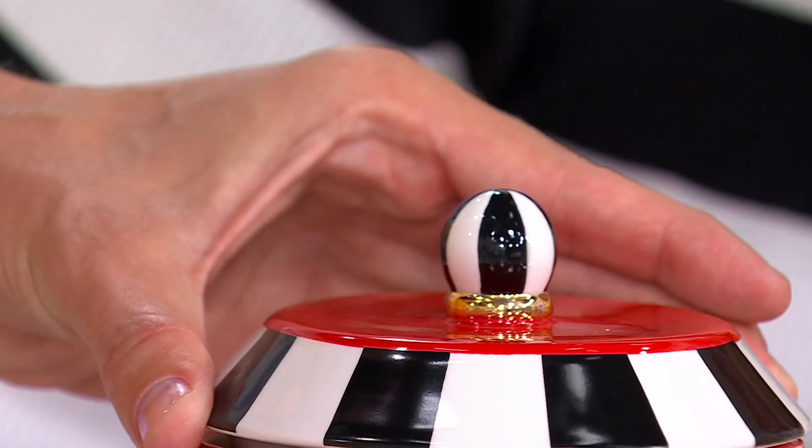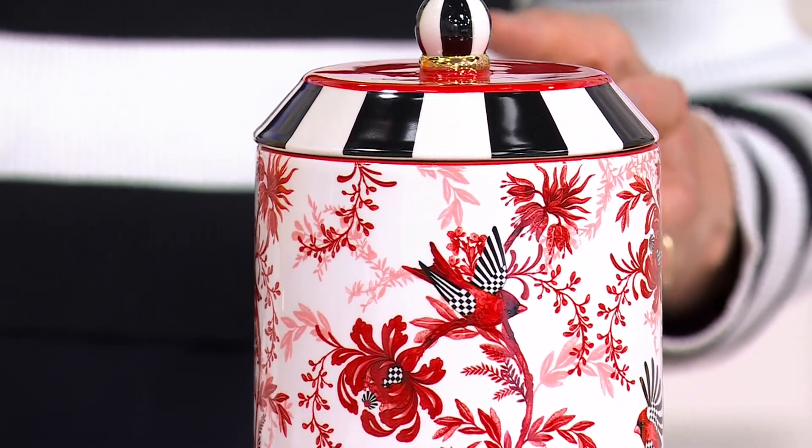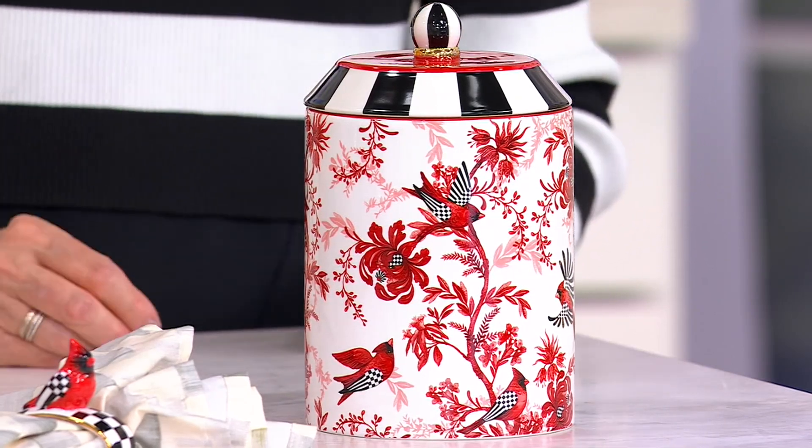Look closely at the Cardinals. They have courtly check wings, elements of black and white stripe. To me, this is really a statement. And QVC.com has a ton of our beautiful Cardinal collection products.